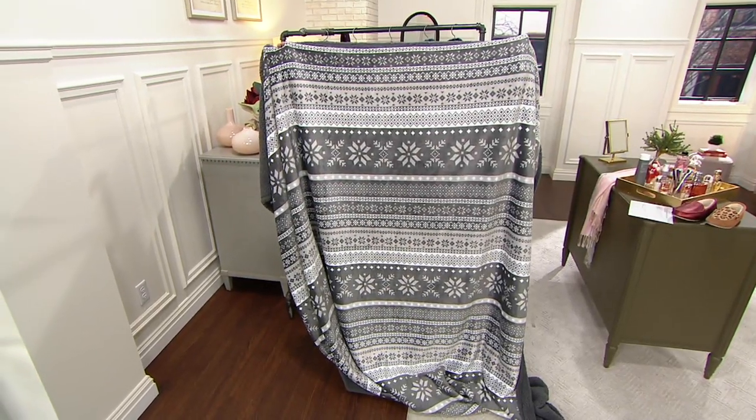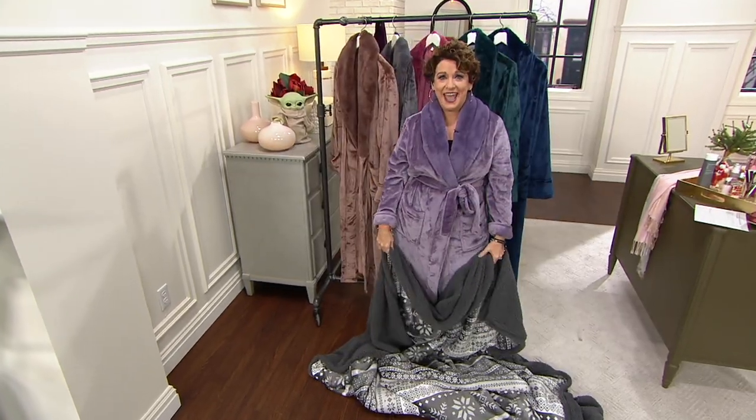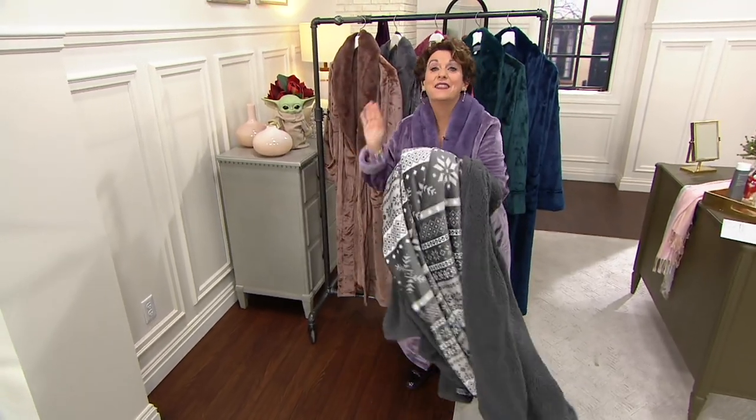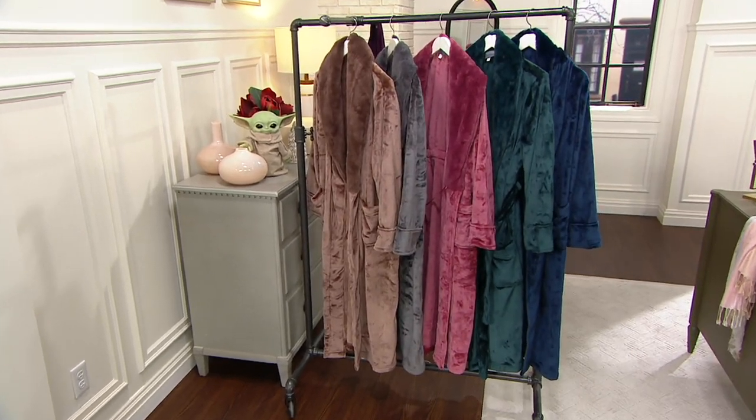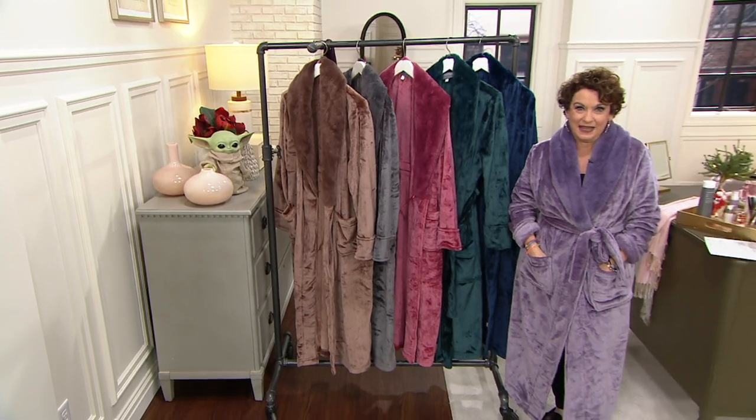You might have looked at it and said, gee, I really wish I could wrap myself in that and walk around the house. Guess what? You can, because we've got robes. These are gorgeous and they're totally going to be matching not only my sparkly slippers but more of the slippers that are coming up next from Clark.